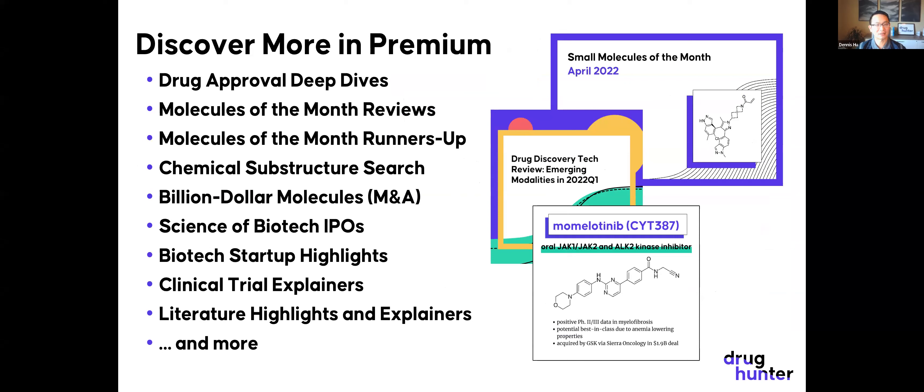Next time we'll talk about other topics beyond drug approvals and molecules of the month. We have features like a chemical substructure search for molecules of the month, coverage of billion-dollar molecules in M&A, the science behind companies that have IPO'd, science behind new biotech startups, an article on AI and machine learning for small molecule drug discovery coming out soon, clinical trial explainers, and other literature and news explainers.